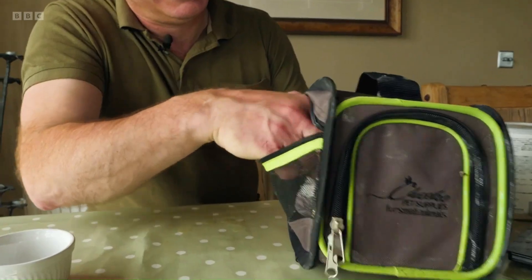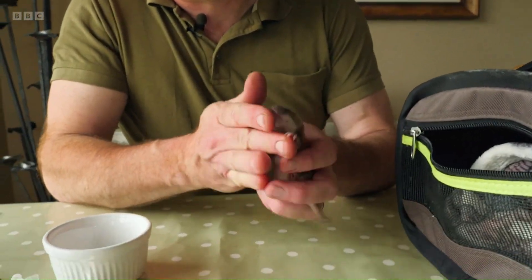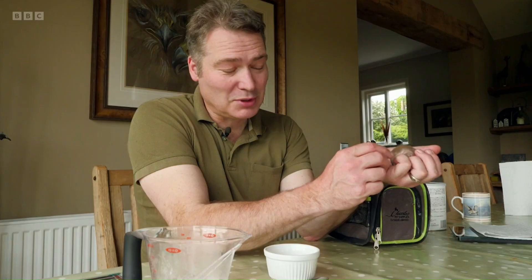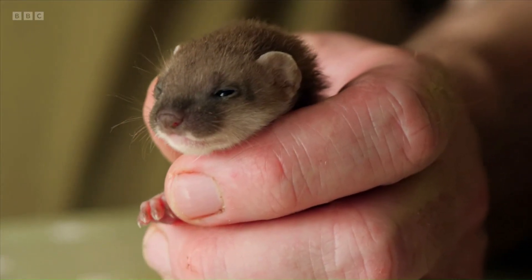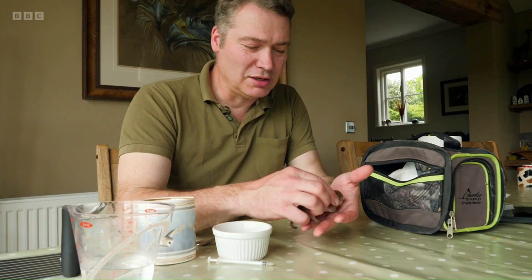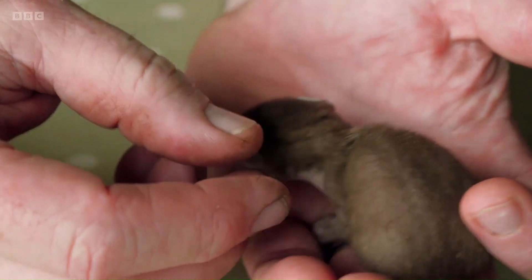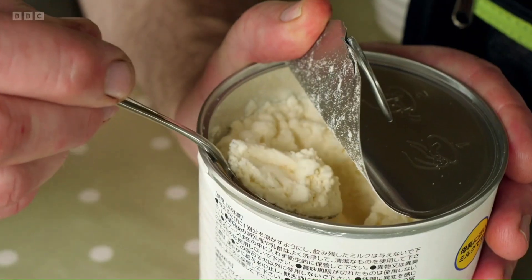I've had a call this morning — someone's found a baby stoat in the garden. Her eyes are just opening, which indicates she's about four weeks old, maybe five weeks, but she's quite small for that age. I can tell when I pinch her skin it doesn't fold back into place straight away. This is a common sign of dehydration, so I'm giving her some puppy milk.